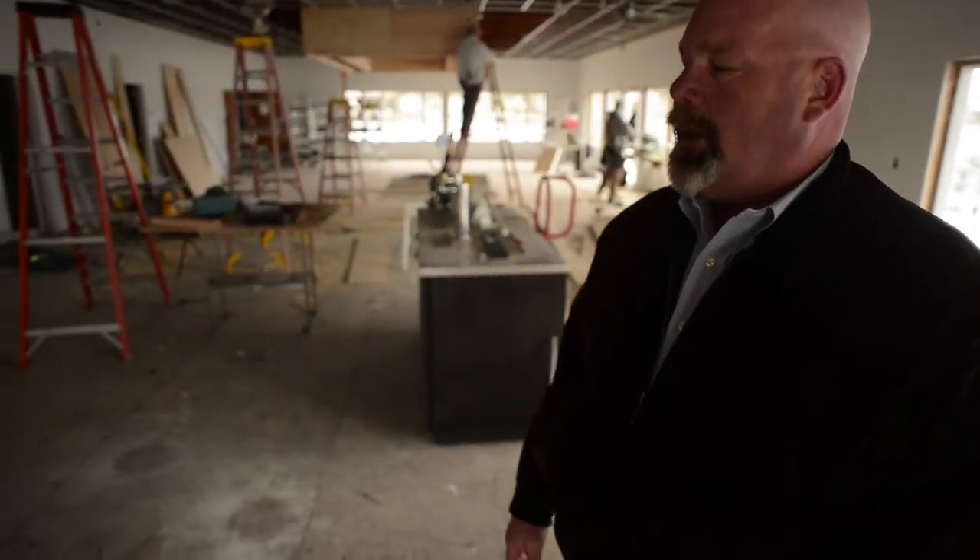With the new dance floor going in where the subfloor is, it'll be sleeker and finer, and I think it'll even improve Richard Yetman's dance moves.